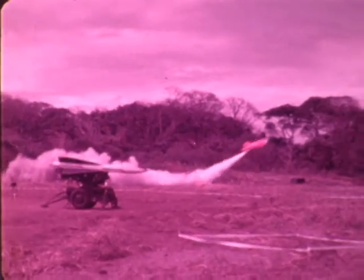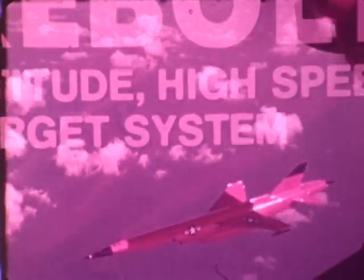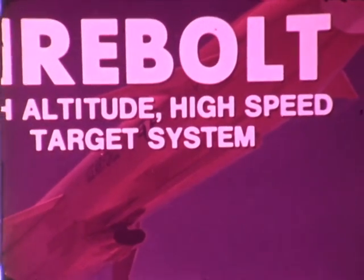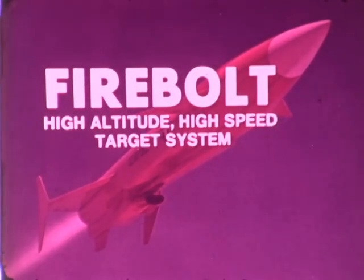Drawing on more than three decades of aerial target experience and technology, Teledyne Ryan Aeronautical is on schedule to establish new milestones in ultra-high performance threat replication with Firebolt — a target system with potential for growth into the 21st century.